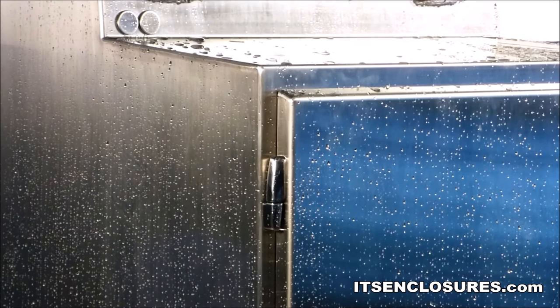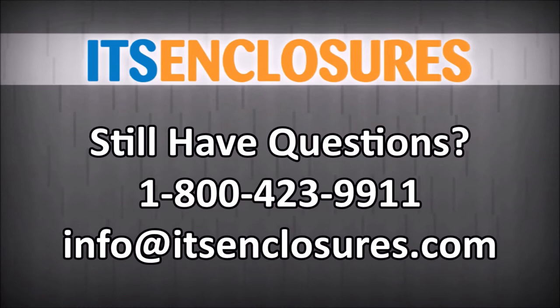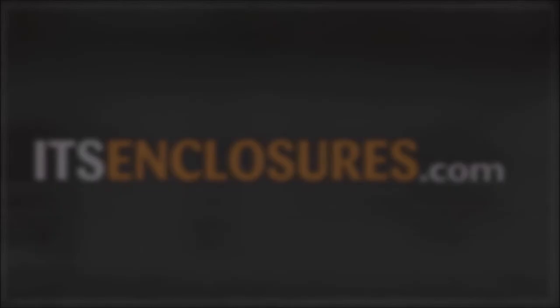Maintaining sanitary production areas can easily be achieved by selecting enclosures that are perfectly designed, well-constructed, and properly sealed. Still have questions? Call 1-800-423-9911, email info@itsenclosures.com, or visit itsenclosures.com and click on the Products tab to find our full list of Ice Station products.